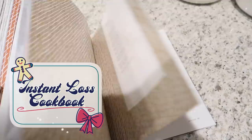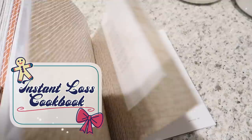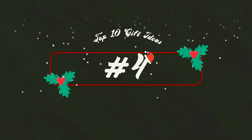Item number five is the Instant Loss cookbook by Brittany Williams. She has several cookbooks out, but this one is Instant Loss: Eat Real, Lose Weight. She talks about how she switched to more of a whole foods diet using her Instant Pot and shares a lot of her great recipes in this book. I have shared many of these recipes on my channel. She also has kids, so a lot of these recipes are super family-friendly. If you have an Instant Pot, I would definitely recommend this cookbook. It's also a great companion gift — if you're getting someone an Instant Pot for Christmas and want to include a cookbook, this would be a great option.